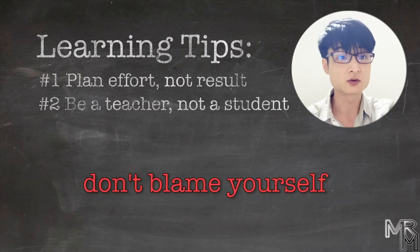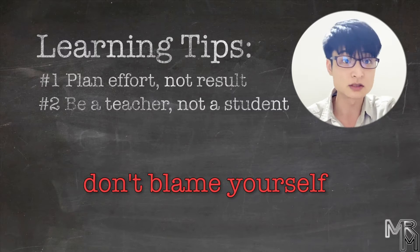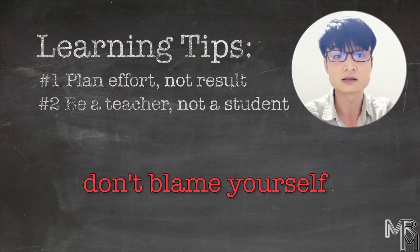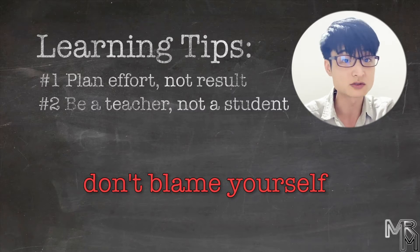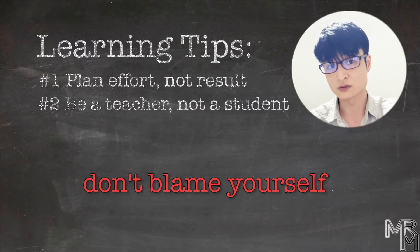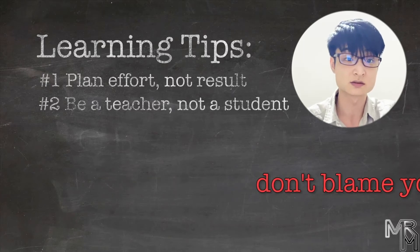Secondly, by pretending to be a teacher for your own brain, whenever you get stuck, instead of blaming yourself for being stupid, you can blame your student — your brain. Yes, it's just a mind trick and involves some denial, but it might help you overcome frustration that quite often becomes one of the most faithful companions in the journey towards learning something new. In addition, be a good teacher. Good teachers are patient with their students. Don't be too harsh on yourself because, remember, learning is painful.